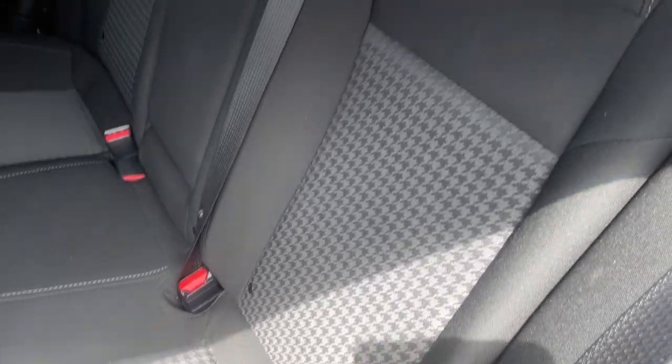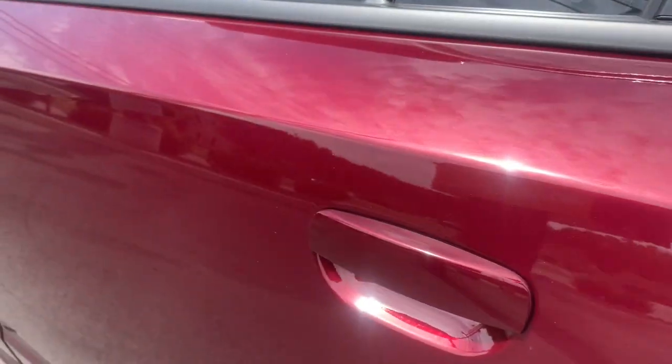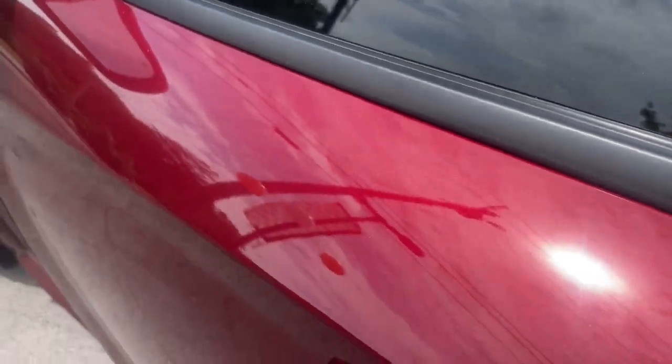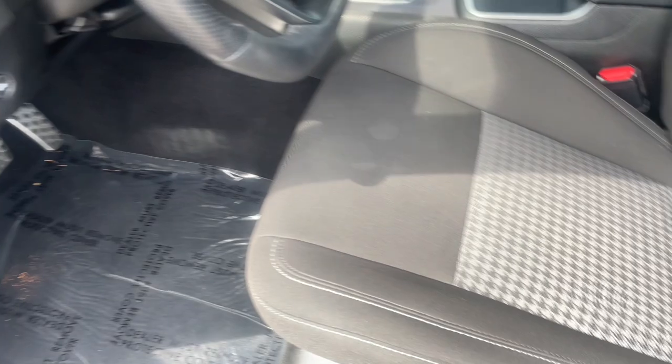Heated steering wheel, Apple CarPlay and/or Android Auto, keyless entry, backup camera, fog lamps, satellite radio, heated mirrors, alarm, steering wheel audio controls, Bluetooth connection.